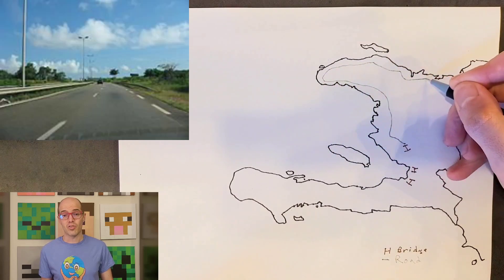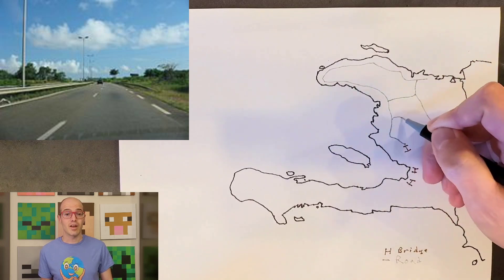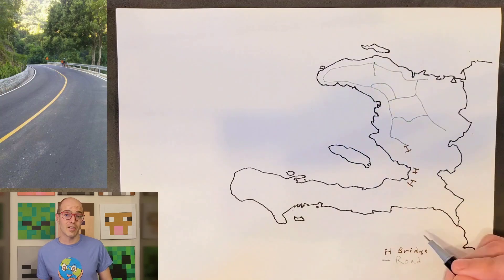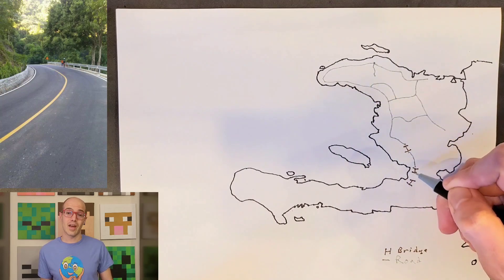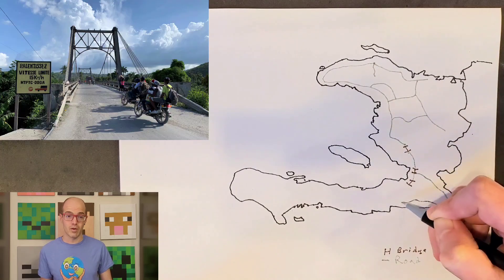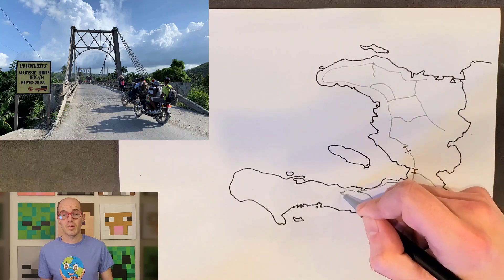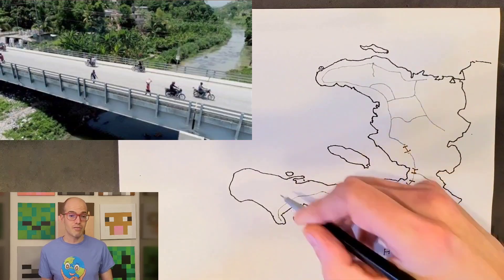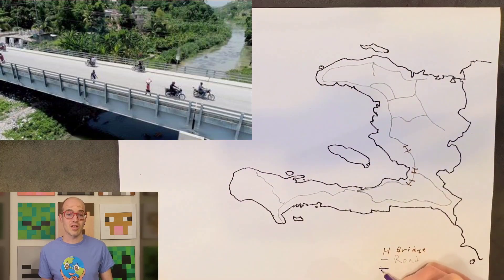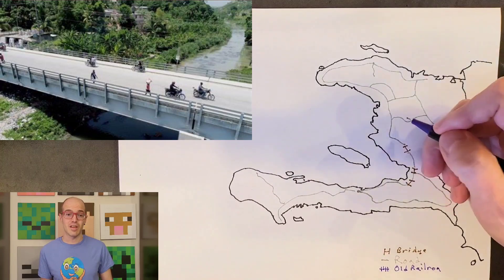Route National 1, a major highway, stretches from Port-au-Prince to Cap-Haïtien in northern Haiti, covering approximately 215 kilometers or 134 miles. It acts as a crucial lifeline for transportation and commerce, linking major cities and towns along its route. The Trout-Borde-de-Mer Bridge, situated in the Artibonite Department, is a significant infrastructure project spanning the Artibonite River, playing a vital role in connecting communities on either side and facilitating transportation and economic activities in the region.